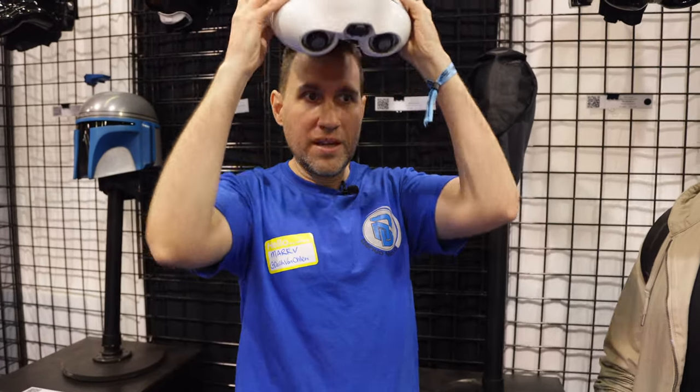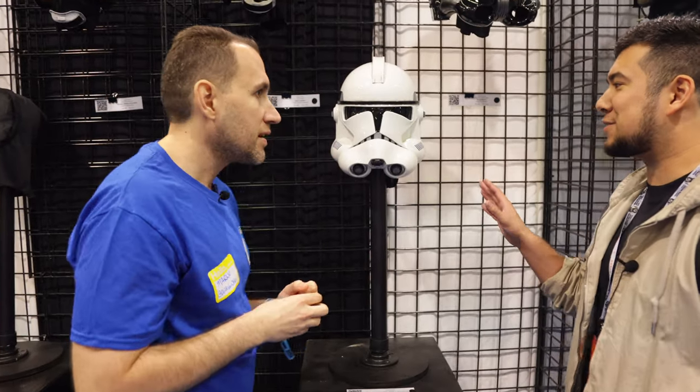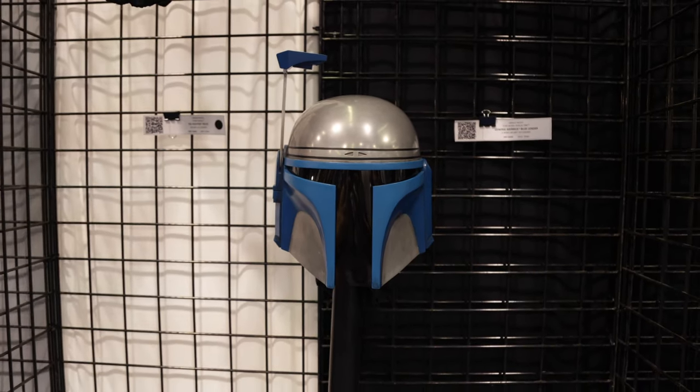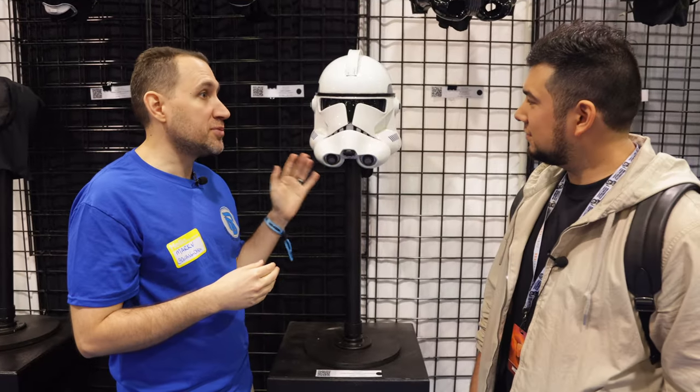It has a lot of great weight to it and it feels really premium. Are there any plans for a Phase 1? We have a lot of love for Attack of the Clones — in fact we have Jango Fett over here, which is one of our brand new ones. The Clone Trooper Phase 2 seems to be the preferred one. It's also the item that was left behind by Novo. I really like the one-piece design — it's really solid.